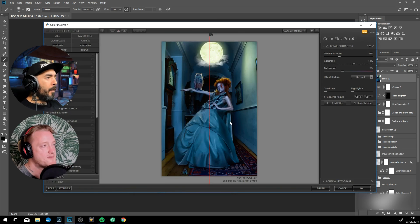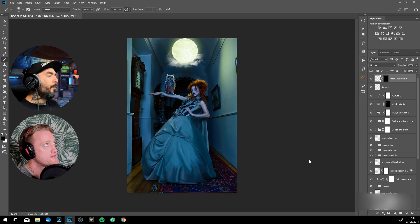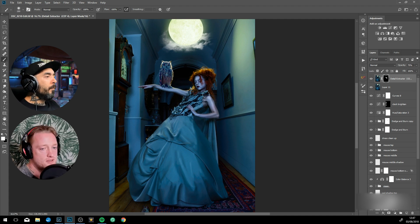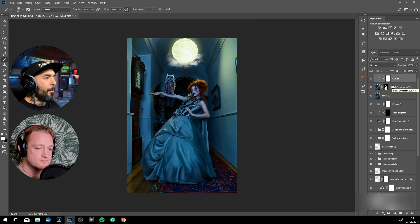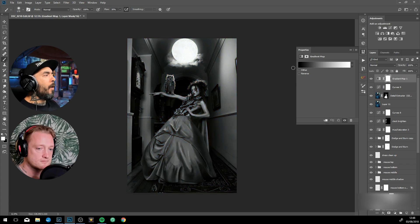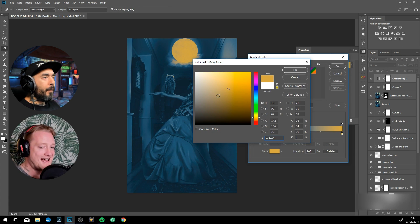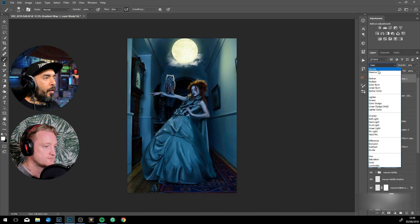You can get the painted look, and the more dodge and burn you do, the more painterly it will become. Because already in this short amount of time, this dodge and burn has made the image a lot more stylized. And that's a mixture of the dodge and burn and the color grading.